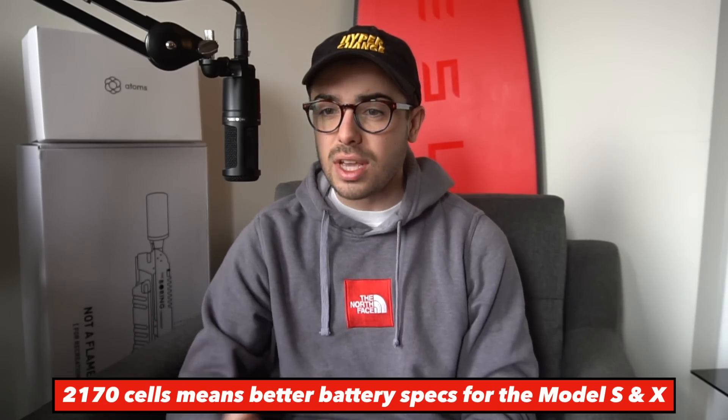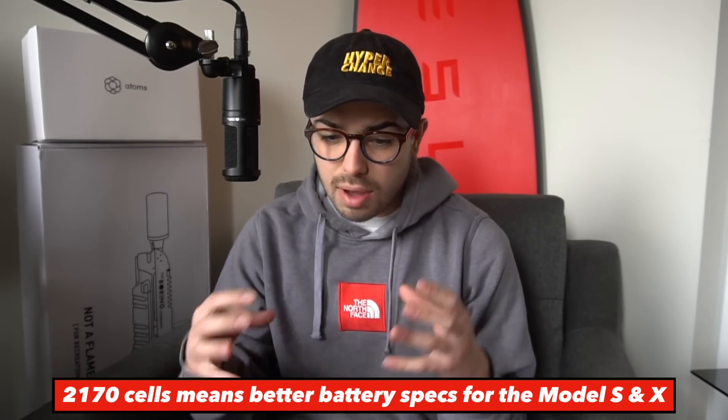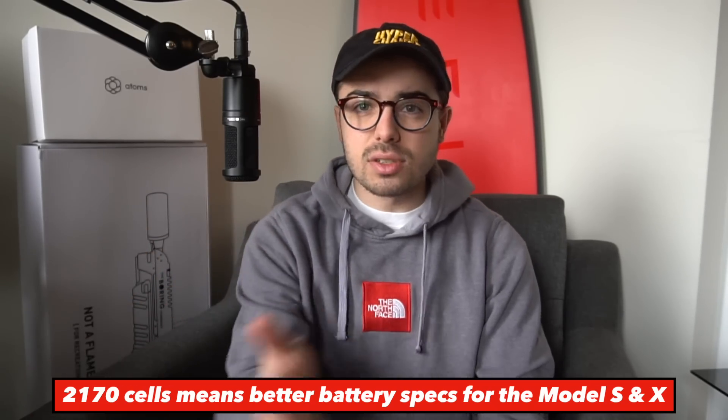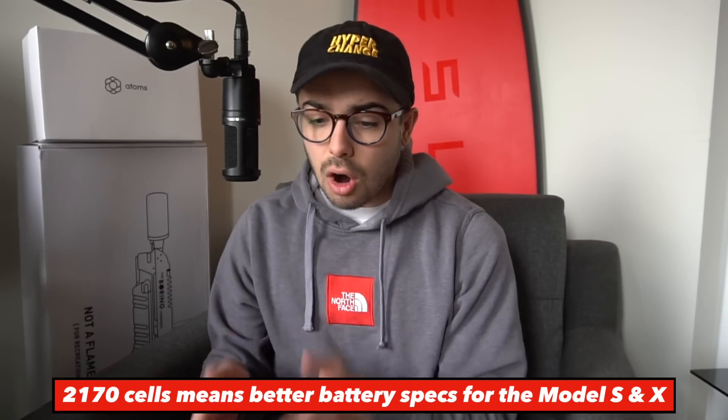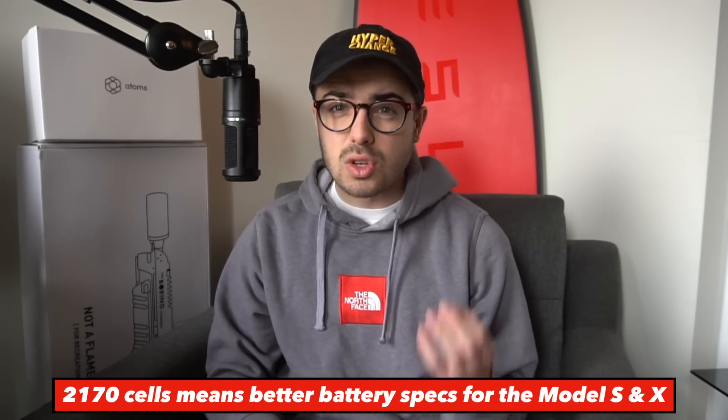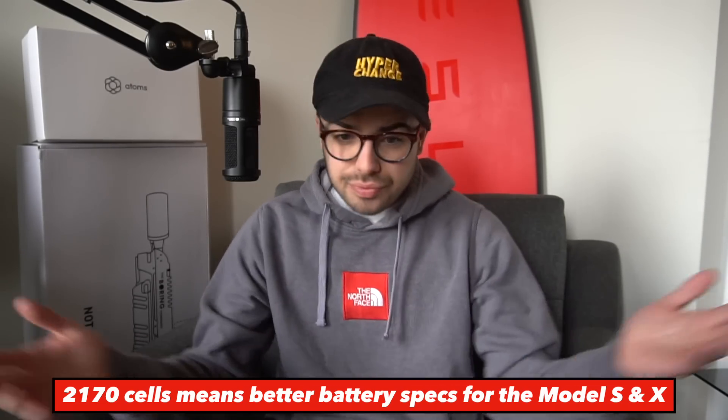Tesla has been steadily increasing the range of its vehicles throughout its history, and I think this could be a big step change in the range of the Model S and X. All the cars Tesla's competing with — the Jaguar I-Pace, the Porsche Taycan — are competing with specs from Tesla's Model S and X on the 18650 cells. If Tesla can put in the 2170 cells and hit 400 miles of range, this is a game changer for the entire EV category, because now every other electric car is going to have like half or two-thirds of the range of a Tesla. Tesla's pace of innovation is so much quicker — they're getting miles and miles ahead while the other automakers are still trying to come out with their first compelling EV, and Tesla is already on this next-generation battery technology, which is miles ahead.